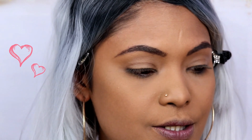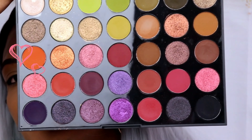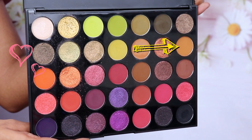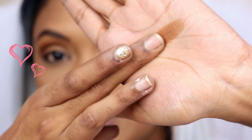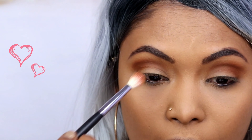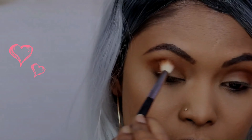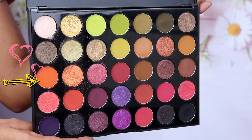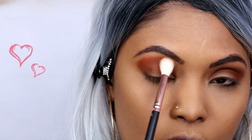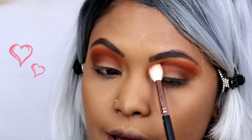Moving on to eyes — I'm using the Morphe 35M Boss Mood Palette, which has browns, purples, and greens. The first shade I'm picking up is called Peachy Keen, laying that in my crease area. Next I'm layering in a shade called Talk Dirty, and then picking up the shade called Fired Up just to give it a little bit of an orange pop. We're building up the base for a nice, beautiful cut crease.